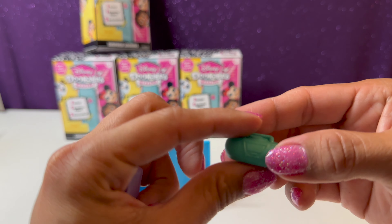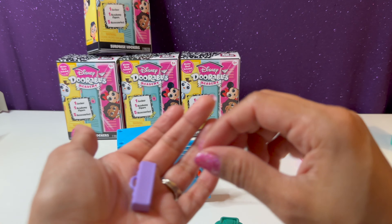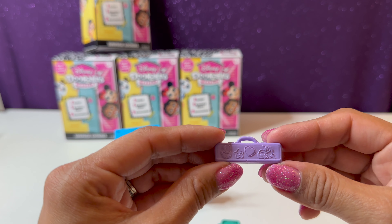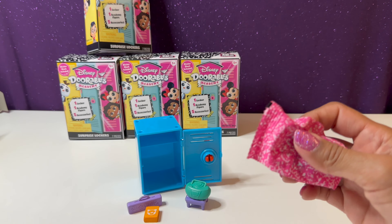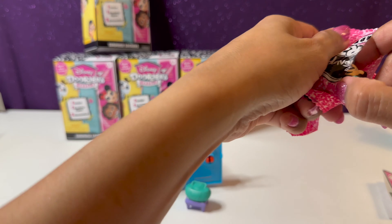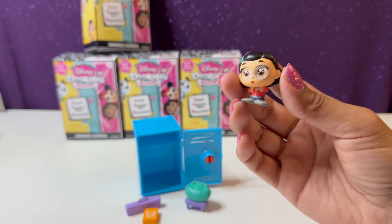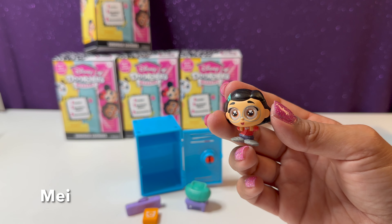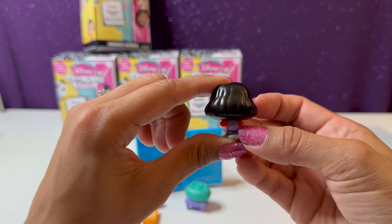We have a stereo right here — we'll go ahead and place that on the table. And here we have a little case that holds maybe a musical instrument — it has a cute little handle. Time to open up our mystery figure — and this is the character from Turning Red. Her name is Mei. She's ready to go to school with her cute little backpack.